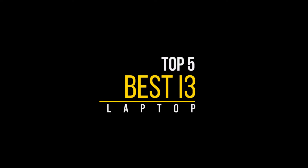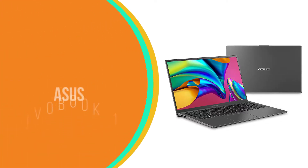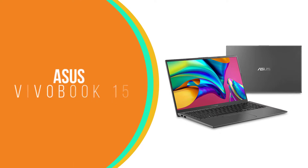We will discuss the top 5 best i3 laptops, so let's get started. Number 5: ASUS VivoBook 15.